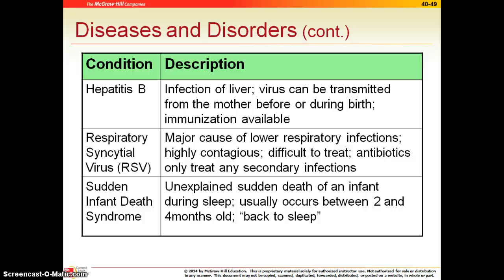RSV stands for respiratory syncytial virus. It is a major cause of lower respiratory infection and it is very contagious. Oftentimes these children need to be hospitalized and treated with antibiotics if they develop any secondary infections. However, because it is a virus, if you just have RSV, unfortunately we do have to hospitalize and treat the symptoms.